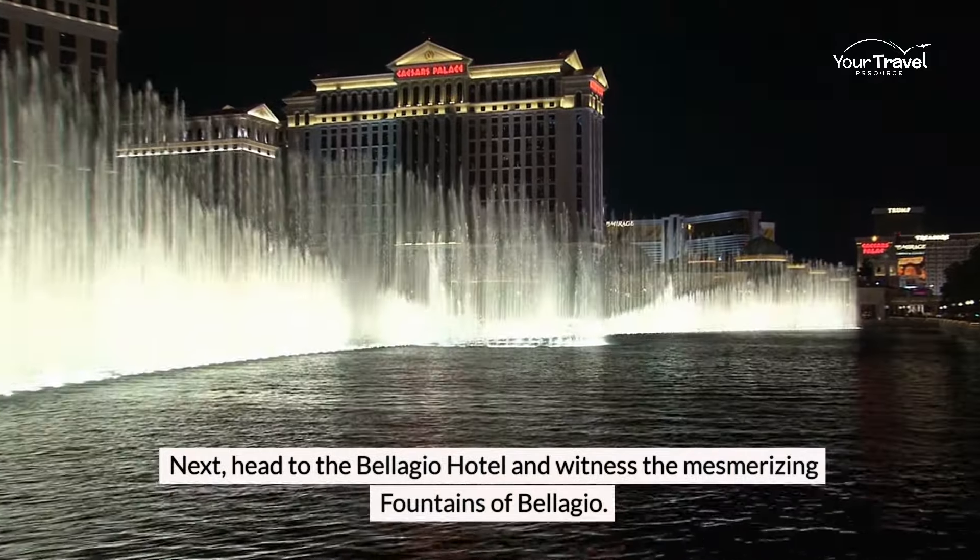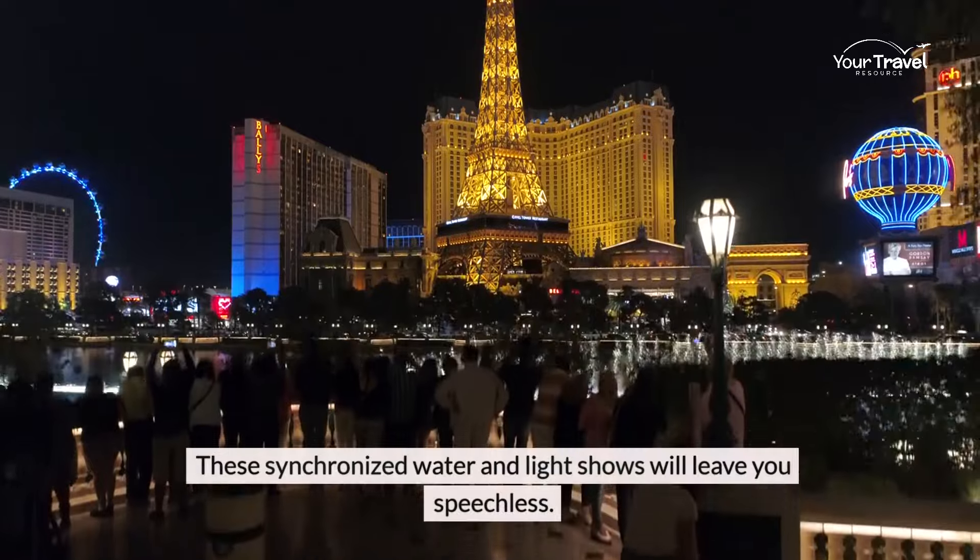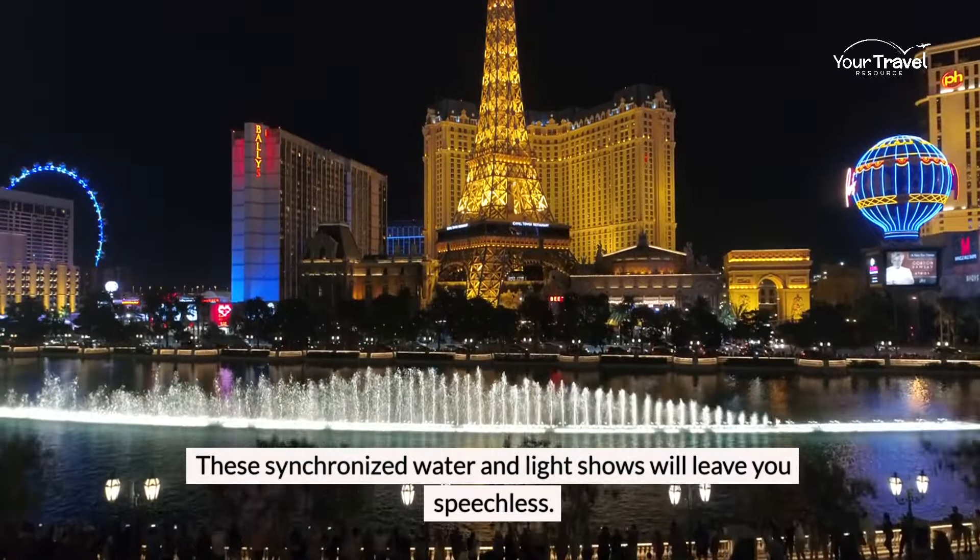Head to the Bellagio Hotel and witness the mesmerizing Fountains of Bellagio. These synchronized water and light shows will leave you speechless.